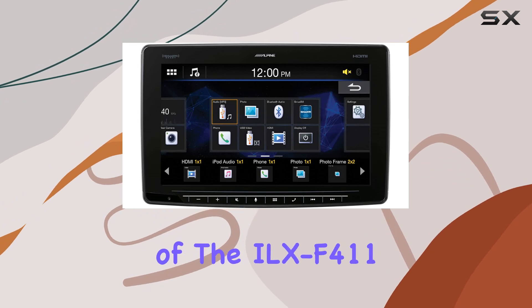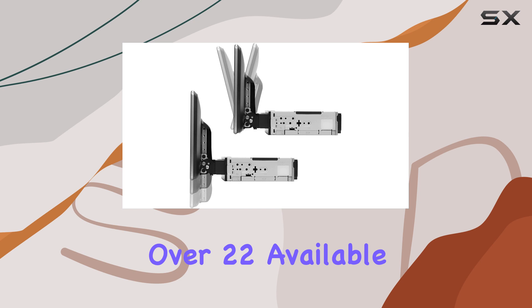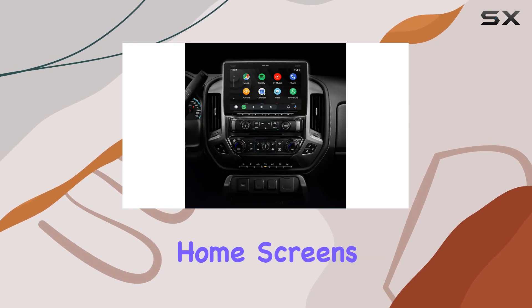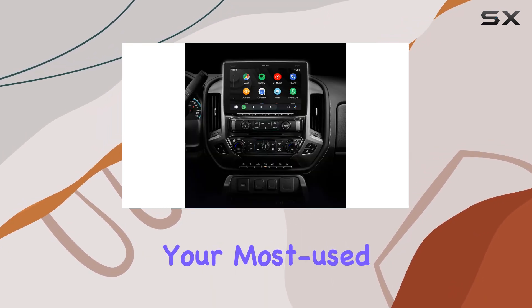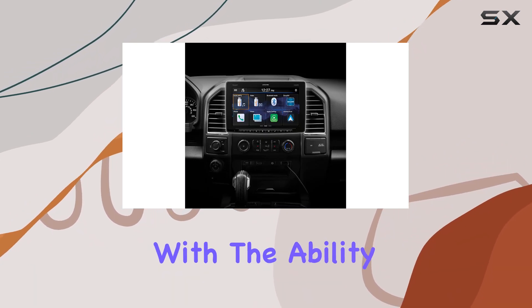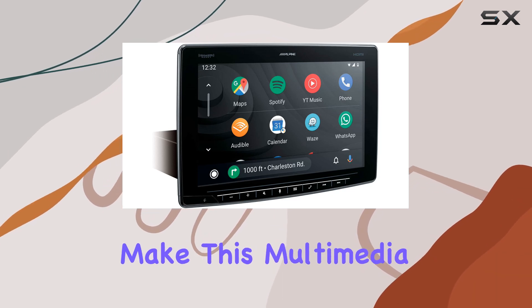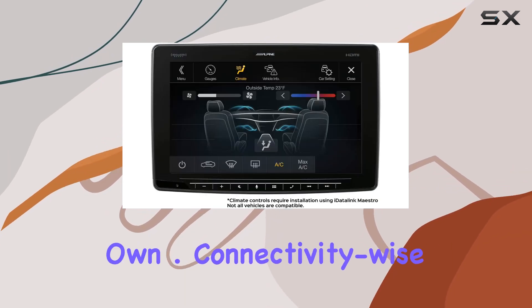One of the standout features of the Ilex F411 is its customizable interface. With over 22 available widgets spread across three home screens, you can prioritize your most used apps and functions, ensuring they're always within easy reach. Plus, with the ability to customize wallpapers using your own photos, you can truly make this multimedia receiver your own.